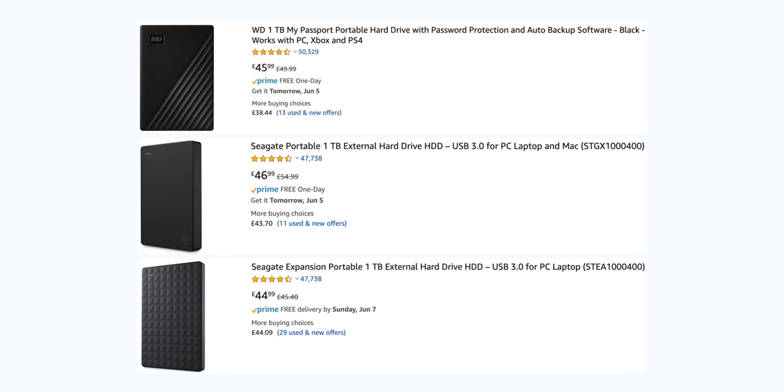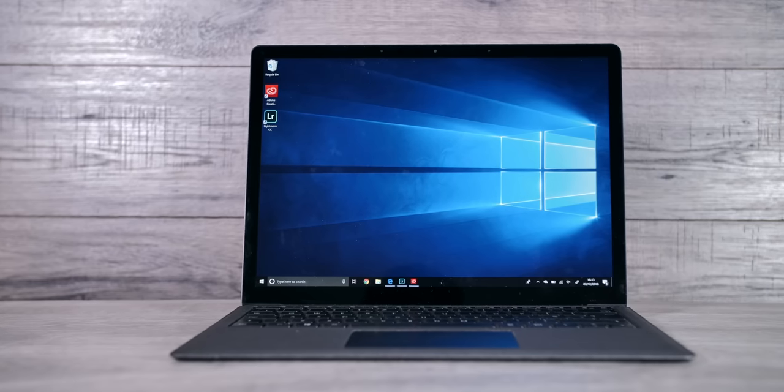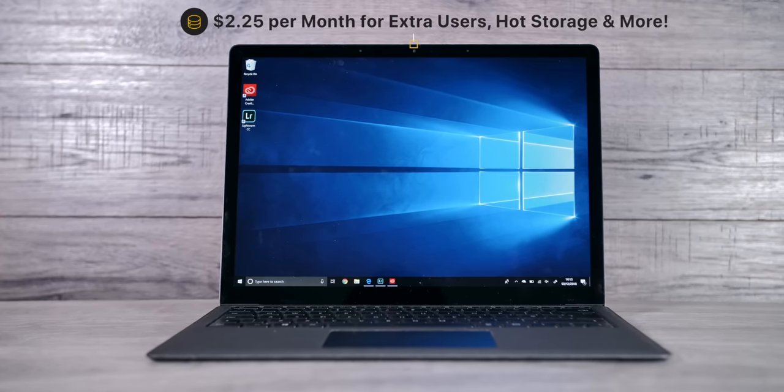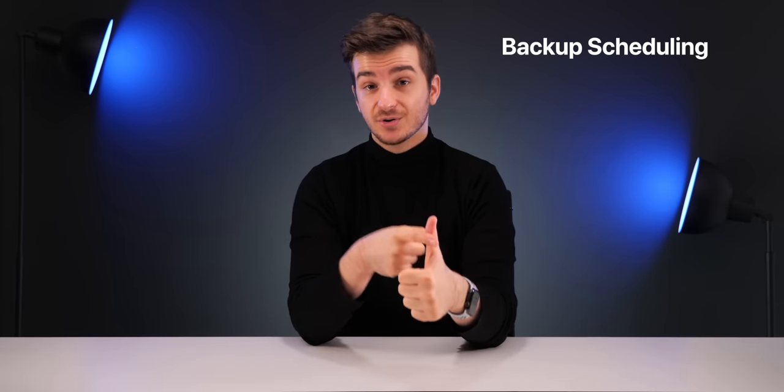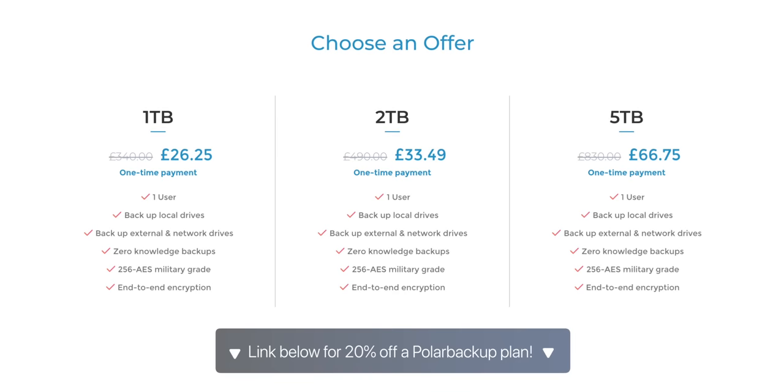That's cheaper than buying a physical one-terabyte hard drive, and this is lifetime cloud storage. They also offer end-to-end 256-bit AES military-grade encryption, with flexibility to back up your Mac and PC, add additional users, hot storage, and more from just $2.25 a month. Extra features include scheduled backups, file versioning, and file duplication prevention. Try Polar Backup using the link below and get 20% off.